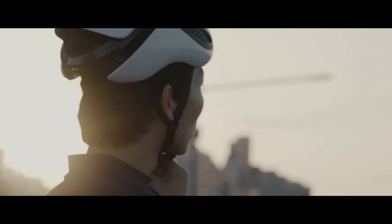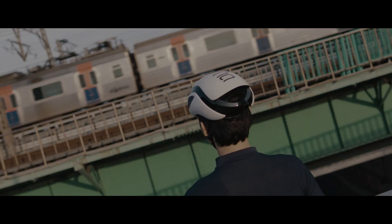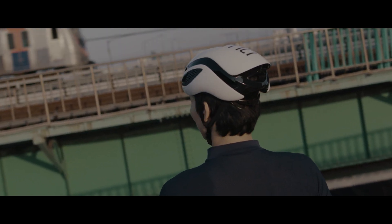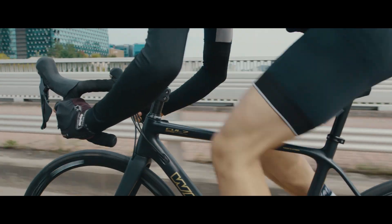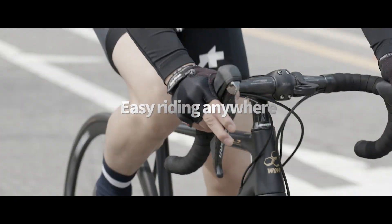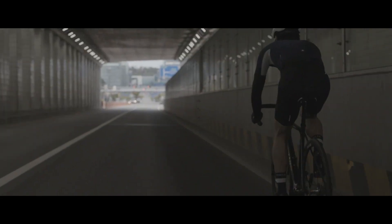The beginning of the turning point that will connect comfort to your riding. The World of Freedom B3F Seat Post. Anywhere, anytime, B3F Seat Post provides you with a comfortable riding experience.